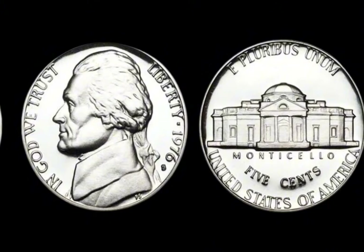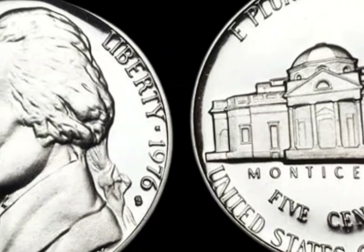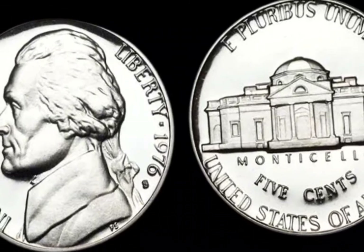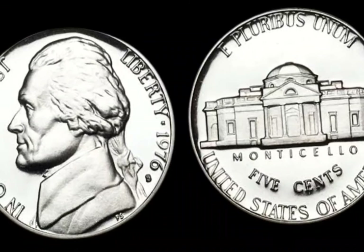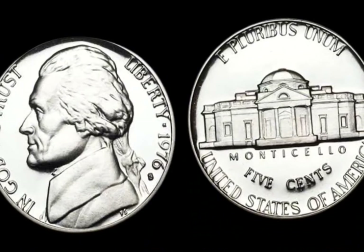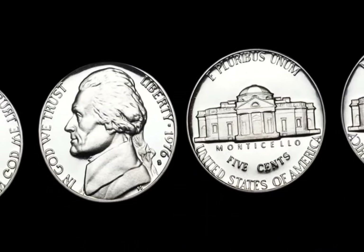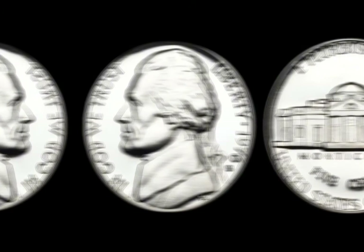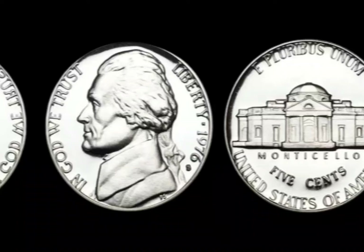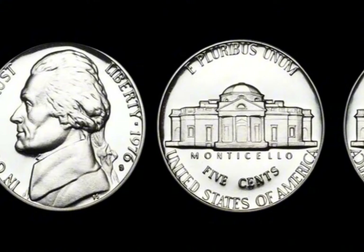You might be sitting on a goldmine. The 1976 half-dollar is more than just a piece of American history — it's a symbol of value, rarity, and the thrill of discovery. Whether it's a perfect Mint State 70 or a rare error coin, the potential value of these coins is nothing short of incredible. Have you checked your coin collection lately? You could be holding a million-dollar treasure without even knowing it. If you enjoyed this video, don't forget to like, subscribe, and hit that notification bell. Remember, that loose change in your pocket could be worth millions.